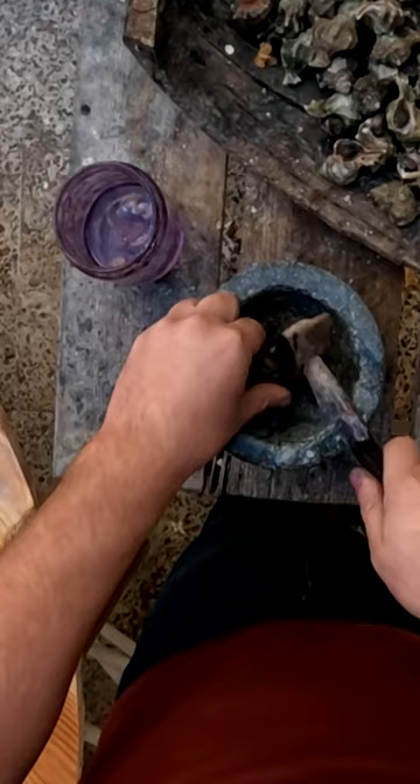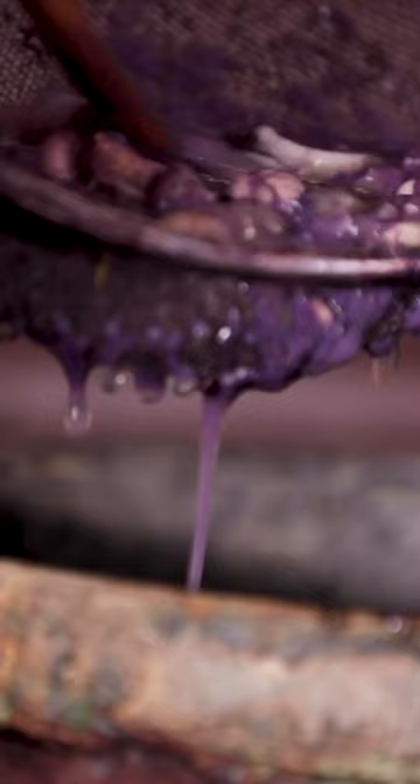In the ancient world, it was so rare that only royalty could afford to wear clothes dyed with it. Even today, at such an astronomical price, Tyrian purple pigment is mostly a collector's item.